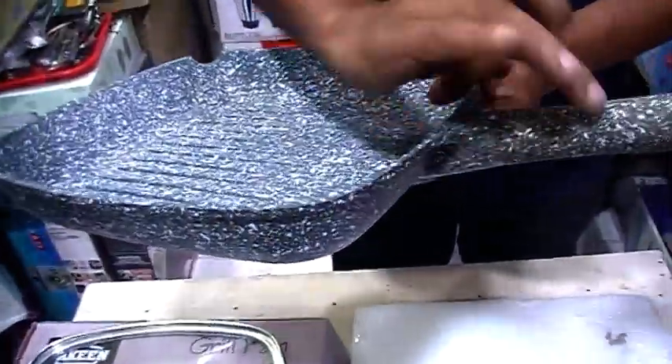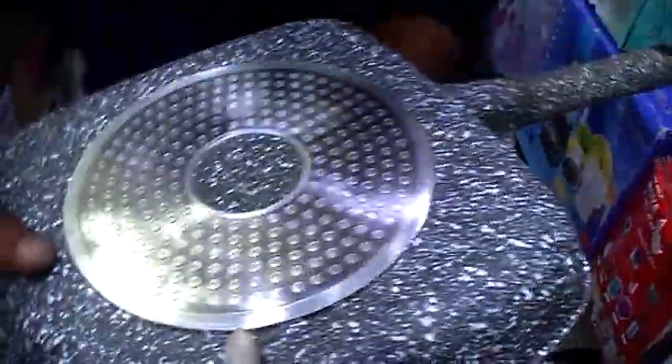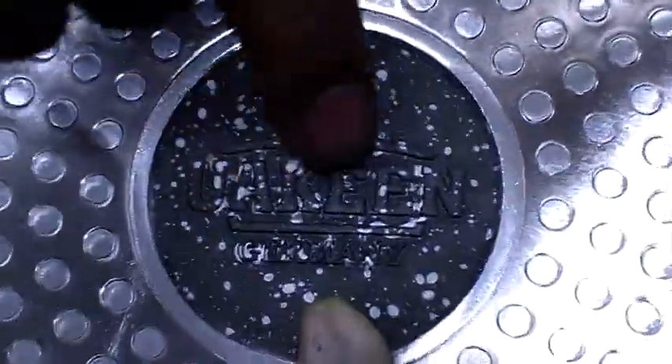It's not a problem at all. It's induction bottom. And it's called UKN Germany.